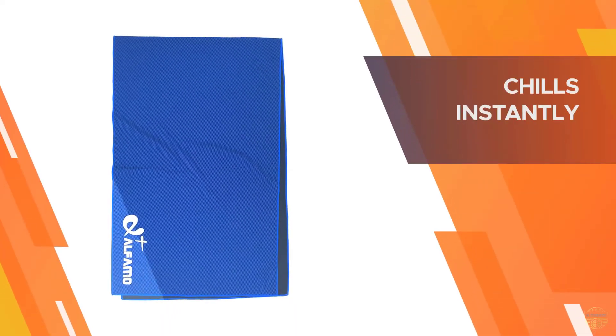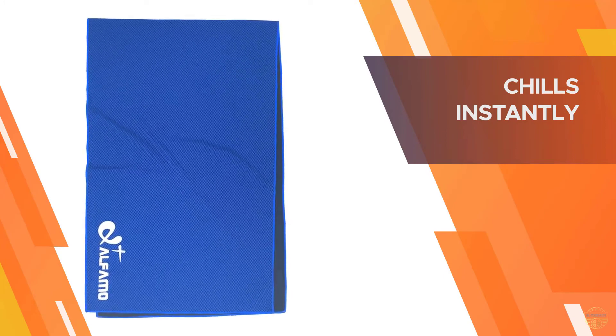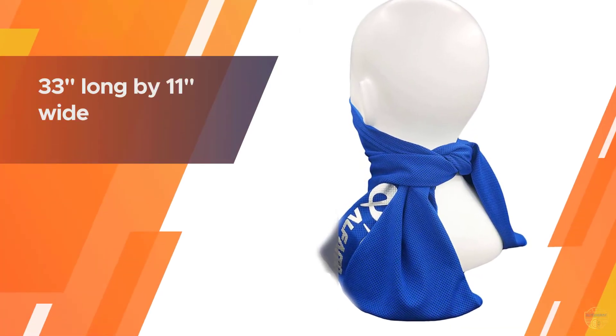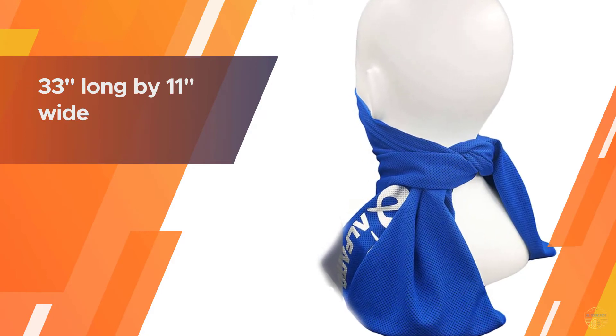It is also ideal for females suffering from side effects of heat stress or hot flashes, patients who need cold therapy after operations or surgeries, gardeners doing yard work and mowing the lawn, and workers working outdoors in summer heat.